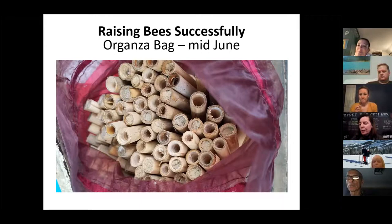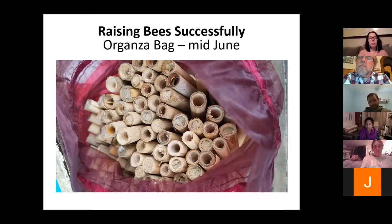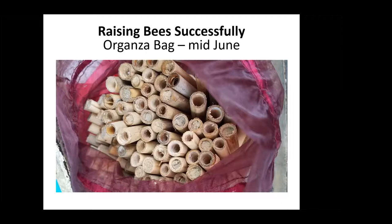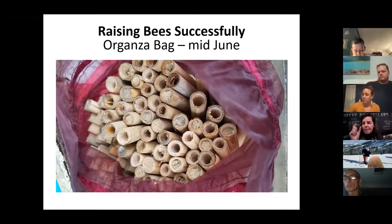One researcher found that with optimal conditions — tons of nesting tubes and tons of food flowers — one bee made nine cells and nine bee babies in 24 hours. Tremendously productive. So the reason I'm telling you this is flowers are the key — you've got to have forage. On my website, blossommeadow.com, there is a mason bee forage webpage that gives you a list of all the plants that mason bees love. By mid to end of June, once you stop seeing bees fly, you want to put them into an organza bag.